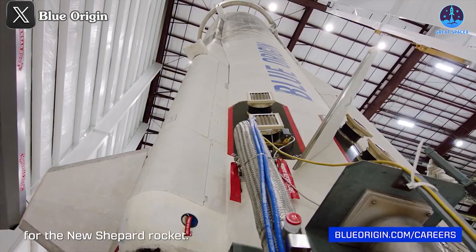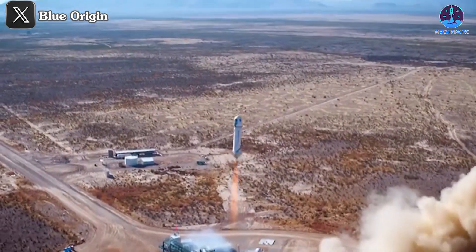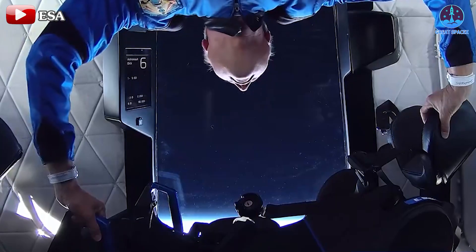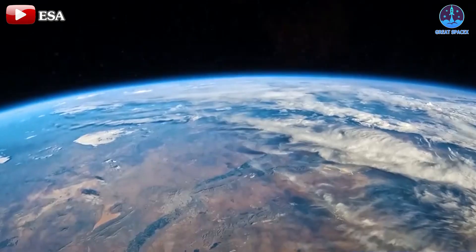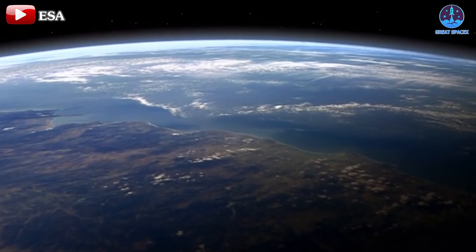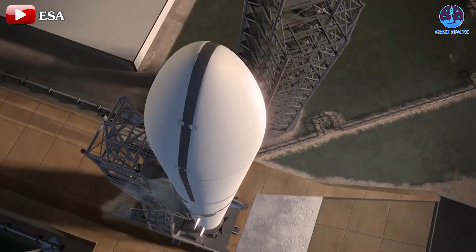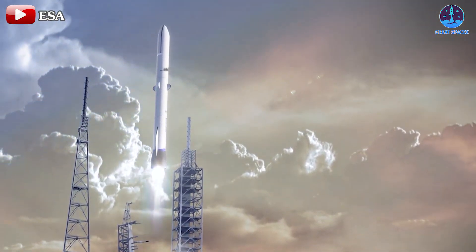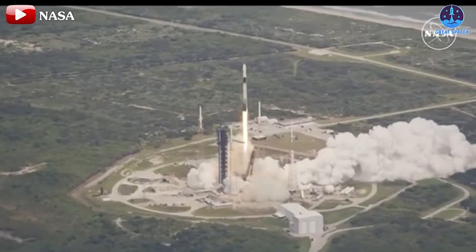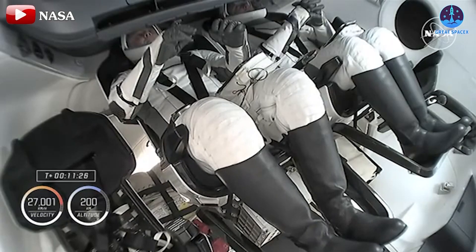It's worth remembering that after the 2022 incident, Blue Origin has been operating New Shepard with only a single booster. If the company does not take swift action, it risks losing its position in the suborbital market to competitors. This latest problem highlights that even suborbital flights remain a challenge for Blue Origin. However, they are now setting their sights on their first orbital flight with New Glenn in November. Let's see if they can overcome these hurdles and move forward. That's about it for today's episode. Thank you so much for tuning in, and as always, this has been Kevin from GreatSpaceX. Until next time, keep looking up!